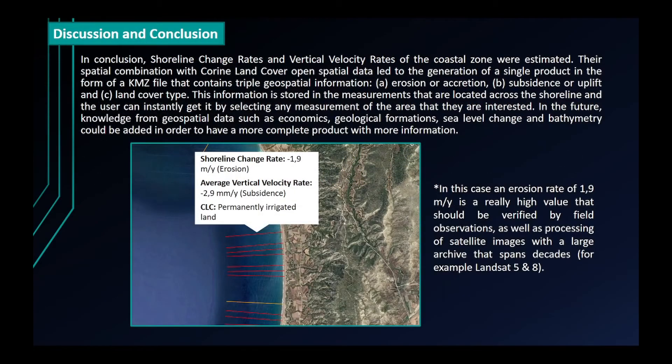In conclusion, shoreline change rates and vertical velocity rates of the coastal zone were estimated. Their spatial combination with Corine Land Cover open spatial data led to the generation of a single product in the form of a KMZ file that contains triple geospatial information: erosion or accretion, subsidence or uplift, and land cover type. This information is stored in measurements located across the shoreline, and the user can instantly retrieve it by selecting any measurement in the area of interest.